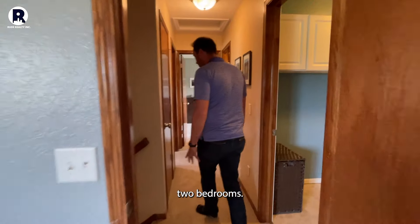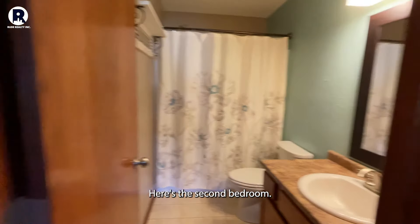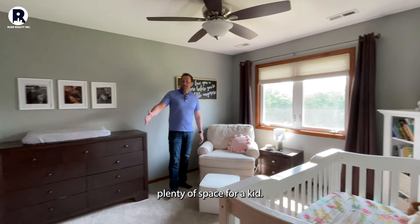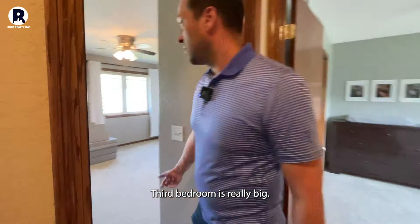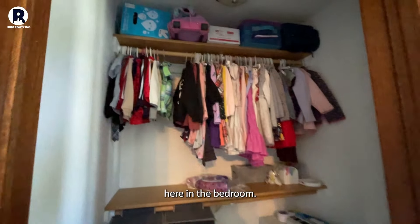We'll check out the additional two bedrooms. You have a linen closet here and a full bath over here. Here's the second bedroom — you've got vinyl windows throughout this home, and there's plenty of space for a kid and great space for a closet. The third bedroom is really big, and there's a walk-in closet here in the bedroom.